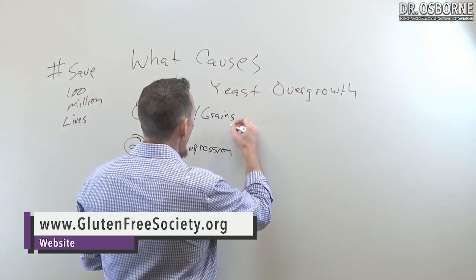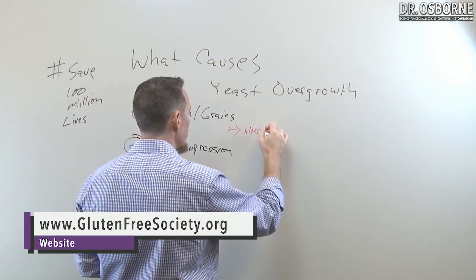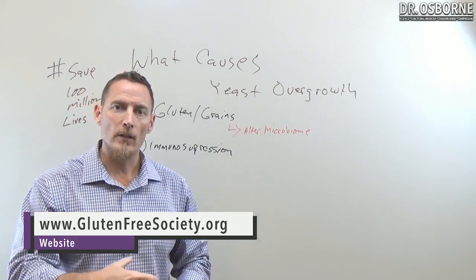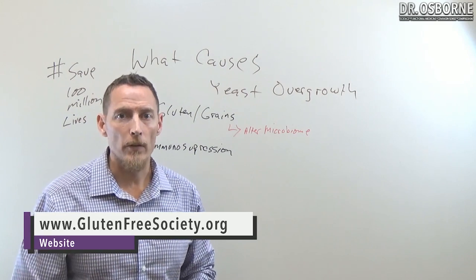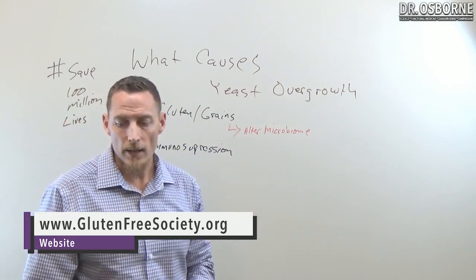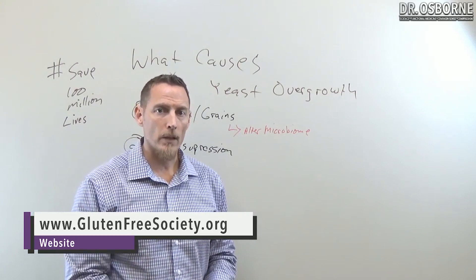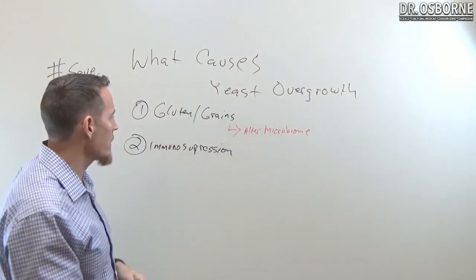Another reason yeast thrive in people who eat gluten and grains is that gluten-sensitive individuals alter their microbiome when they eat gluten. This has been really well studied — people with gluten sensitivity who get gluten exposure end up having lower levels of bifidobacter and lactobacillus, two predominant species of helpful gut bacteria that help prevent and minimize yeast overgrowth. Remember, we all have yeast in our gut; it's the overgrowth that creates problems.